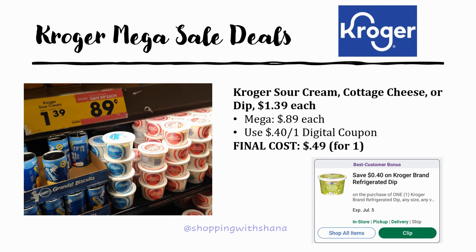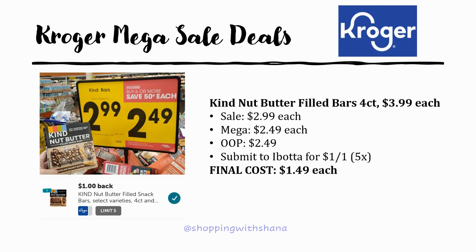Check your digital coupons for a best customer bonus on Kroger brand refrigerated dip. Kroger brand sour cream, cottage cheese, or dip is regularly priced $1.39 and as part of the mega sale drops to 89 cents — a fantastic stock-up price. If you have the 40 cent off one best customer digital coupon, you can grab one for as low as 49 cents. If not, 89 cents is still a really awesome price.